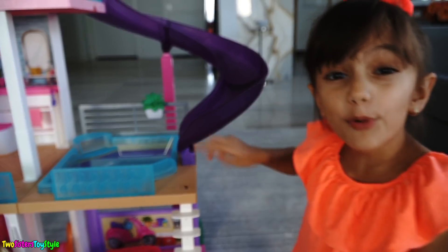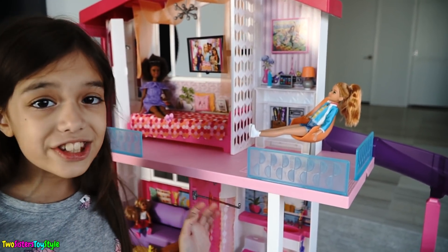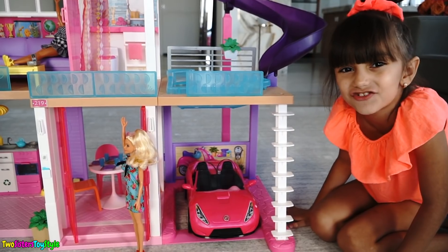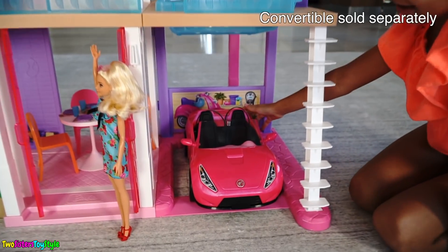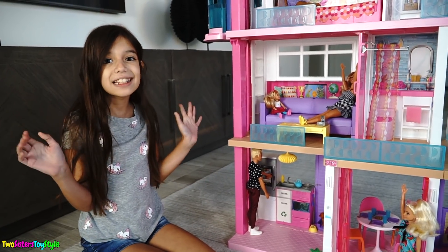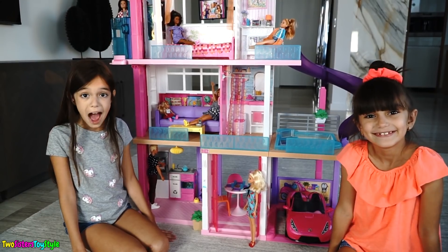It has a pool with a slide. Isn't that awesome? And it has a home office too. And of course every dream house needs a dream garage, so it has a car and a garage. And it's fully furnished. Are you guys as excited as us to tour Barbie's dream house?